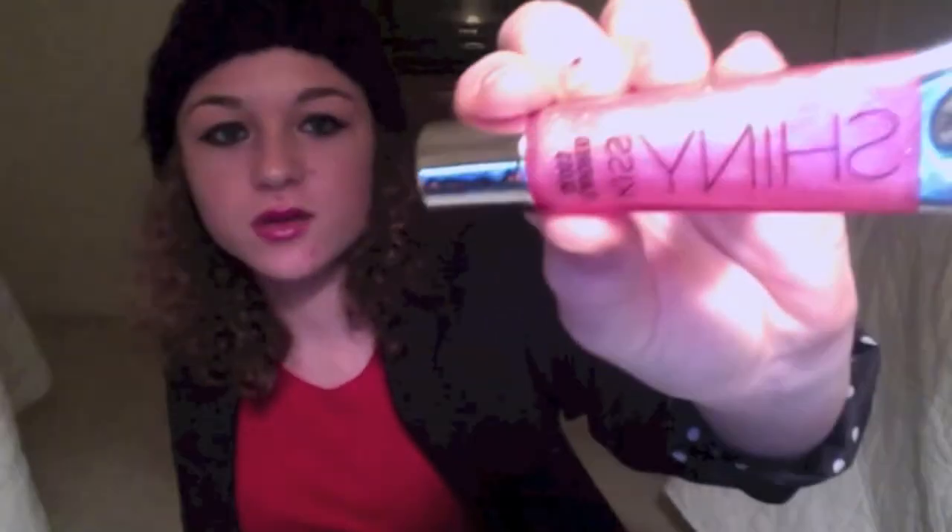Next I have this lip gloss. This is the Shiny Kiss Flavored Gloss - it just looks like that - and it's from Victoria's Secret. I got this a while ago and never really used it, but I just started using it recently and I really, really like it. It just makes your lips so glossy and beautiful and gorgeous. I love it.